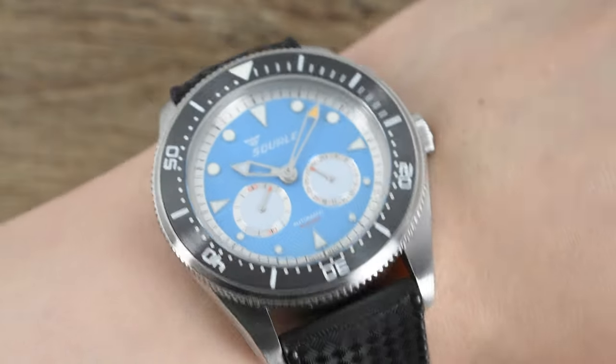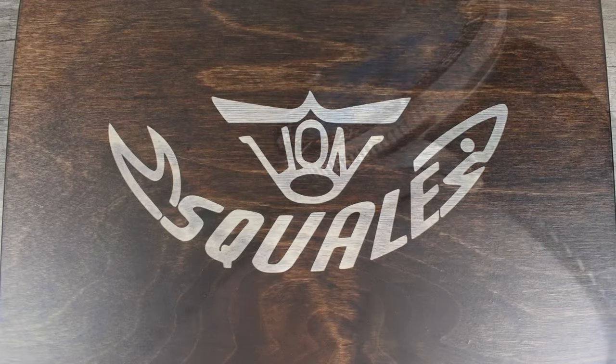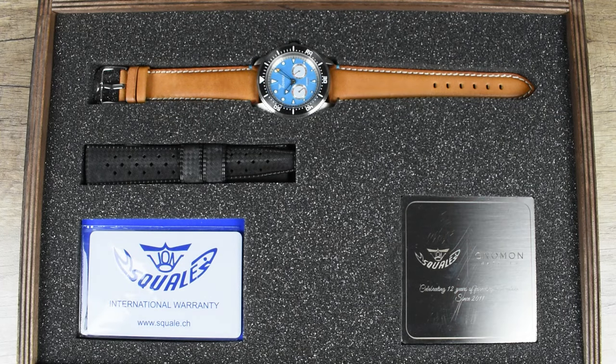To elevate your experience, Squalé and Nomen Watches proudly present this extraordinary watch, accompanied by its straps in a meticulously crafted handmade wooden box from Italy. Inside, you'll discover a beautifully engraved plate featuring both companies' logos and a personal message from Squalé's CEO, Mr. Andriam Maggi.